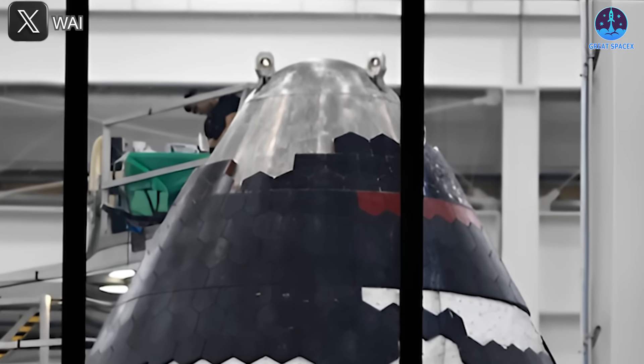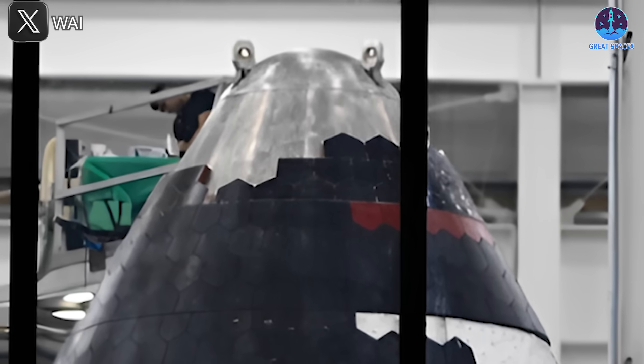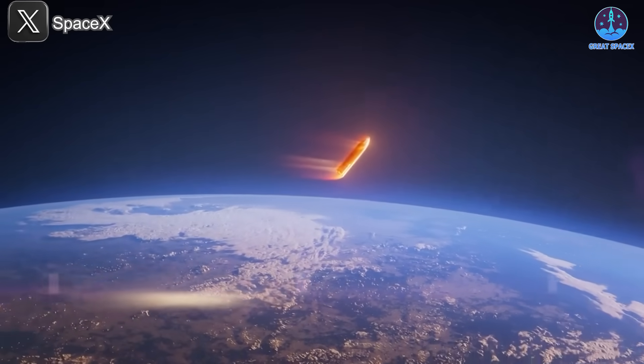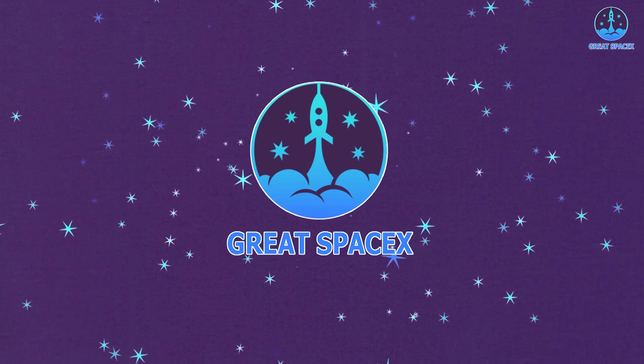How can they afford to move away from ceramic tiles? What makes their new solution so robust? And what other groundbreaking advancements are in store? Find out in today's episode of Great SpaceX.